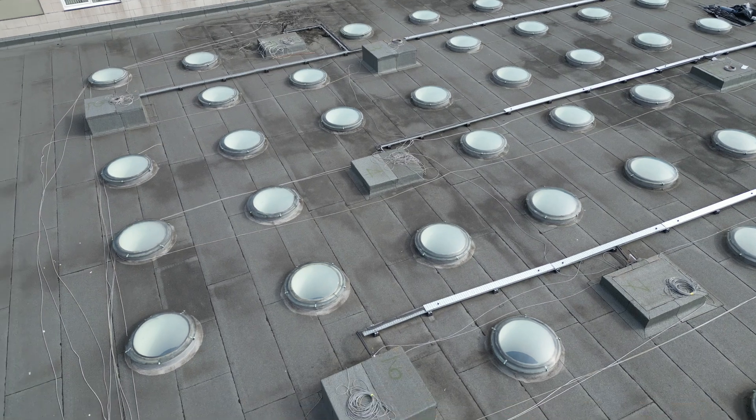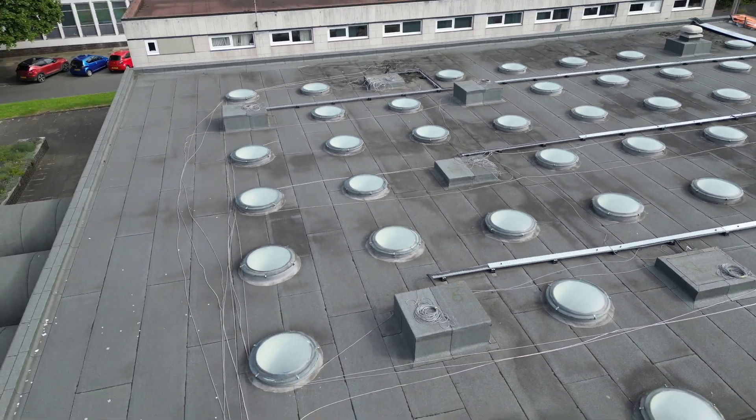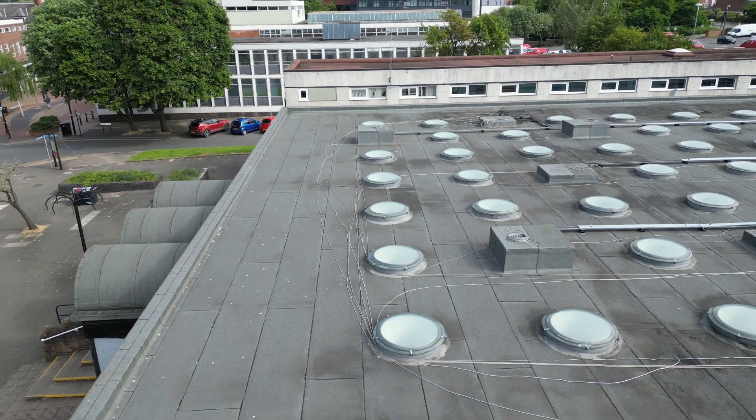I was very keen to get this roof documented because this building is due to be demolished tragically, and it's the Nuneaton Library.